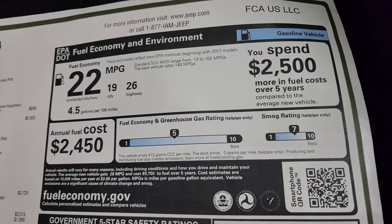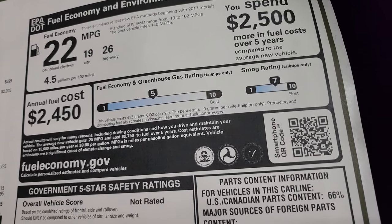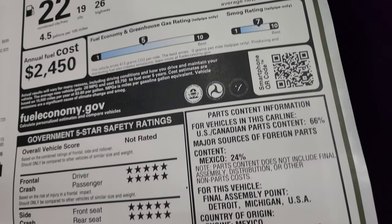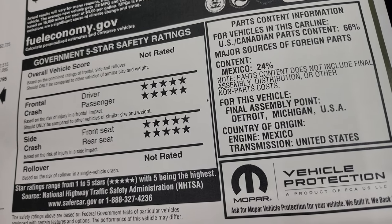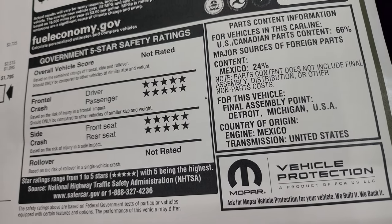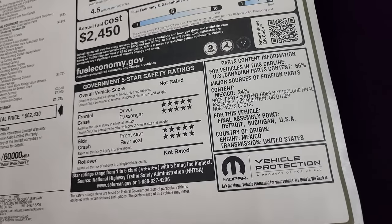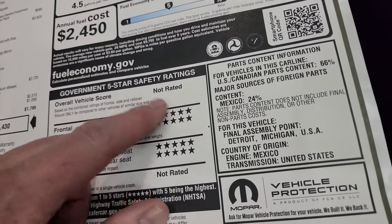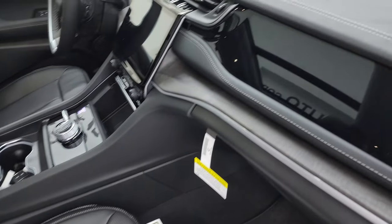There are your miles per gallon — 26 highway, 19 city, 22 average — five for the greenhouse gas rating and a seven for the smog rating, which seven is closer to the best you can get. You get five-star front and side crash test ratings, though not ready yet for the overall vehicle score or rollover. Grand Cherokees are very safe vehicles — there was one I just did that had five stars pretty much up and down the board.